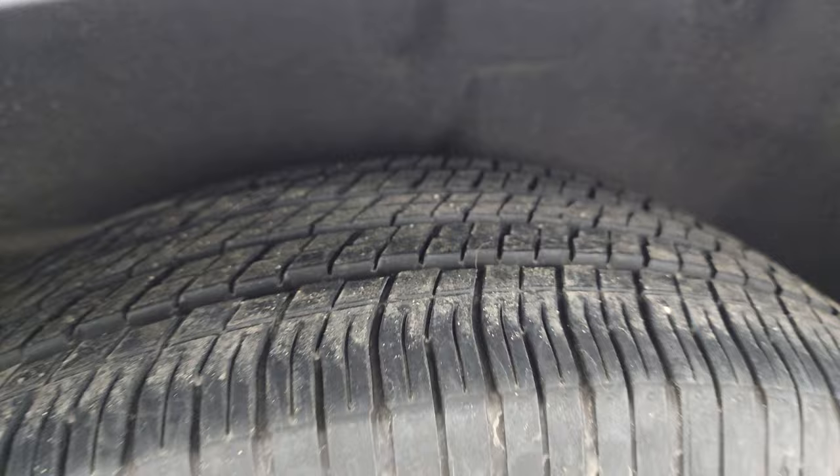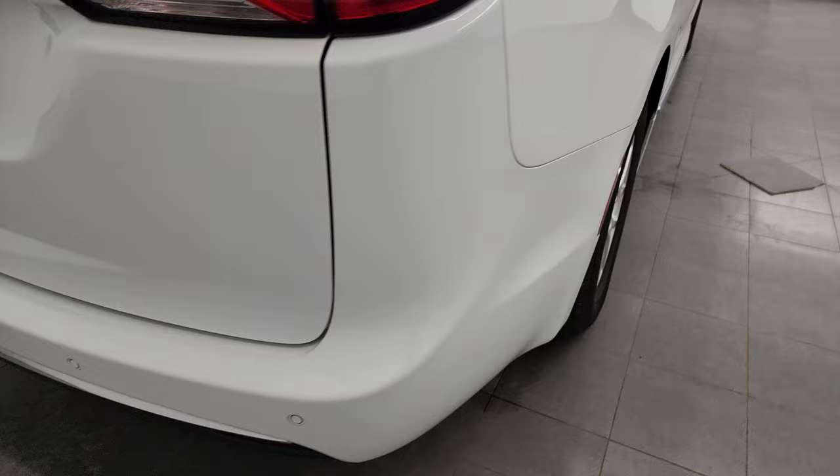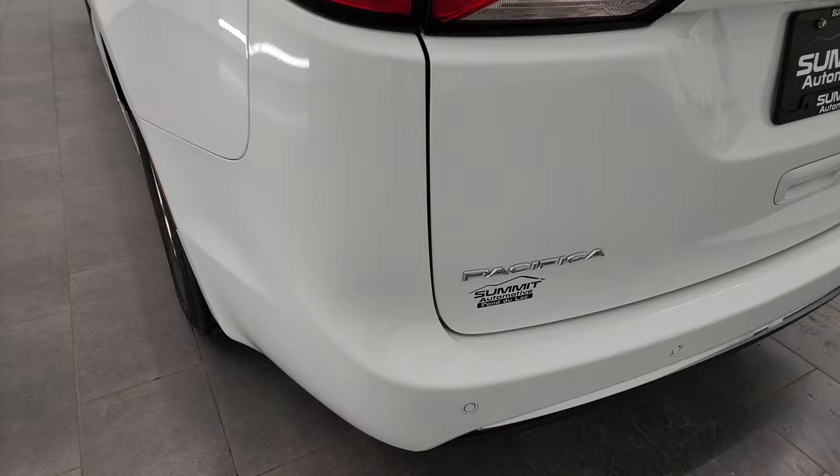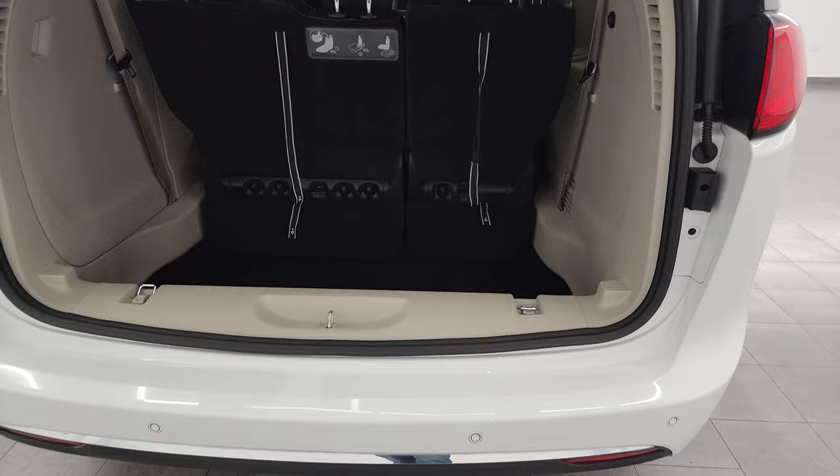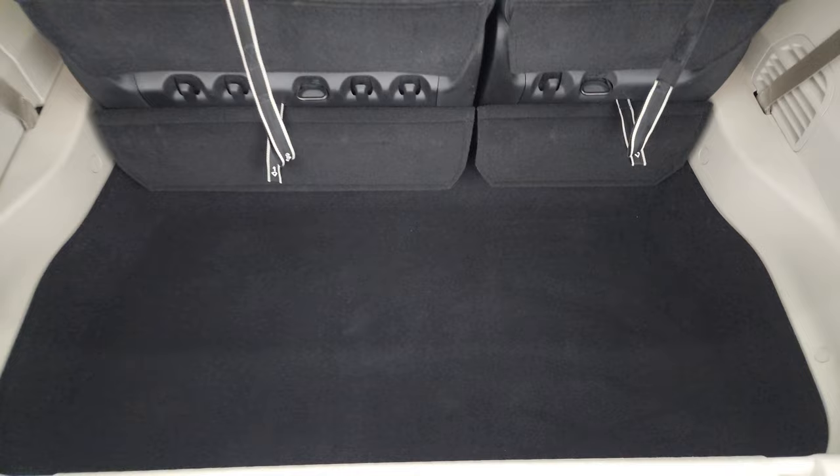Coming around to the back of the vehicle, the rear bumper is in pretty nice shape — I didn't see any major cracks on there. Rear tailgate looks good. It does have a power gate; just press the button and that will pop open for you. Backup parking sensors, and the back storage area is in fantastic condition as well.